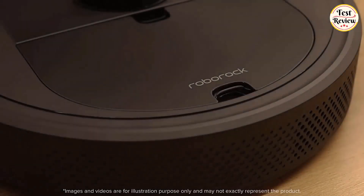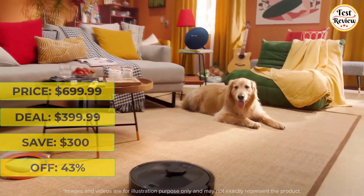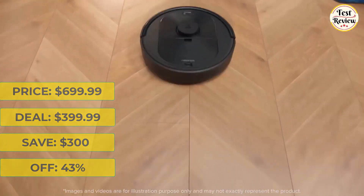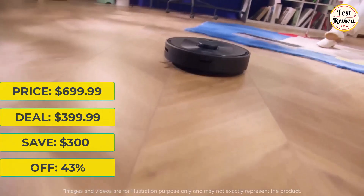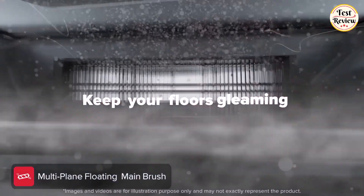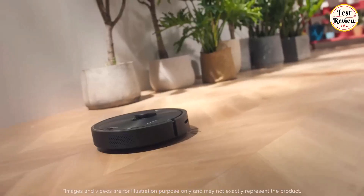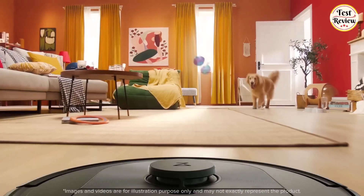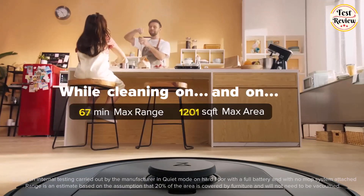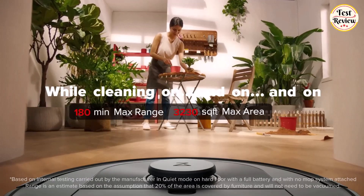First up we have the Roborock Q5 Plus Robot Vacuum. It was $699.99 and is now $399.99 at Amazon — you will save $300, that's 43% off. With an incredible maximum suction power of 2700 Pascals, the Q5 quickly lifts debris and pet hair from floors and drags it out from deep inside carpet. The Q5 Robot Vacuum cleans for up to 180 minutes, offering a maximum cleaning range of 3230 square feet in quiet mode.